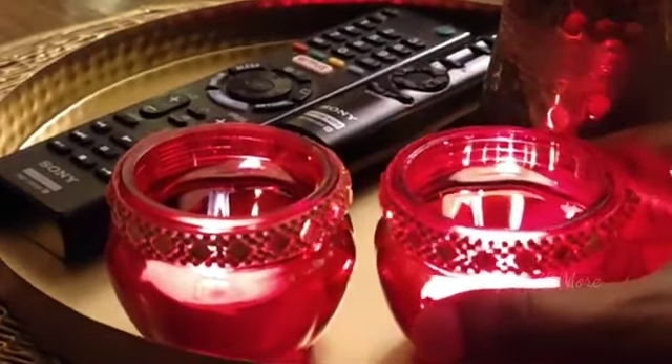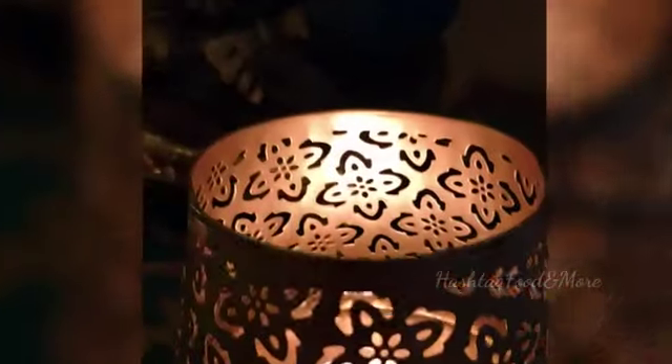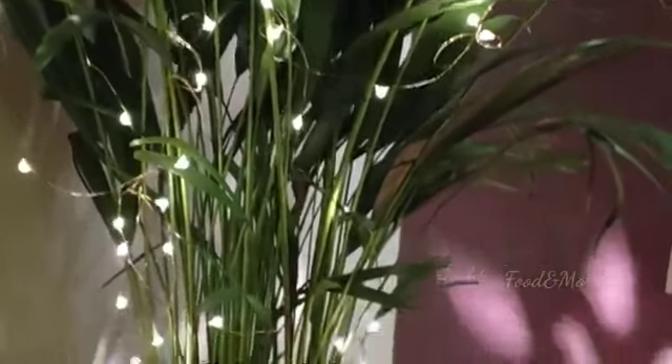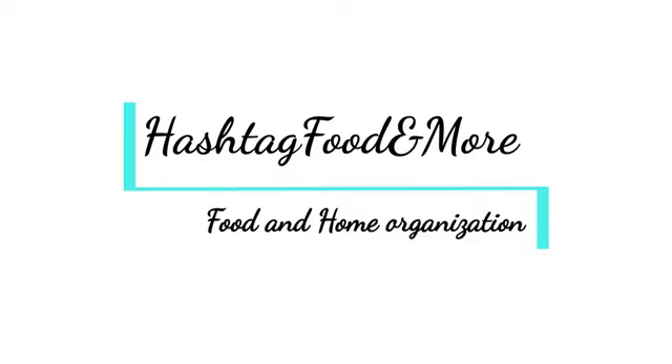Hello and welcome to Hashtag Food and More. For Diwali, the festival of lights, diyas and candles are integral. Today I'm sharing different types of candle holders that I have collected over a period of time, and how I have utilized them to brighten up my home. So let's get started.